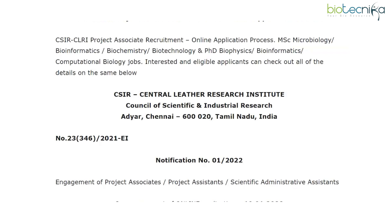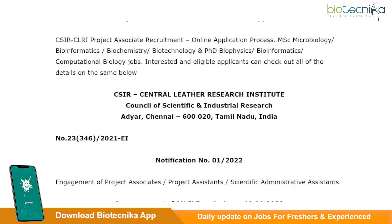Getting a job at any CSIR Institute is a dream come true for almost all biotech and life science students. CSIR, or Council of Scientific and Industrial Research, is an autonomous body by the government of India that has emerged as the largest R&D organization in India. It is well known for its cutting edge R&D knowledge base in diverse science and technology areas.